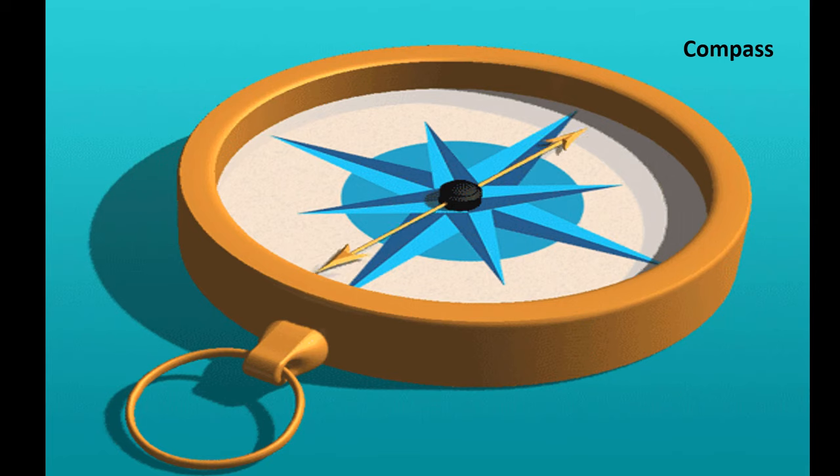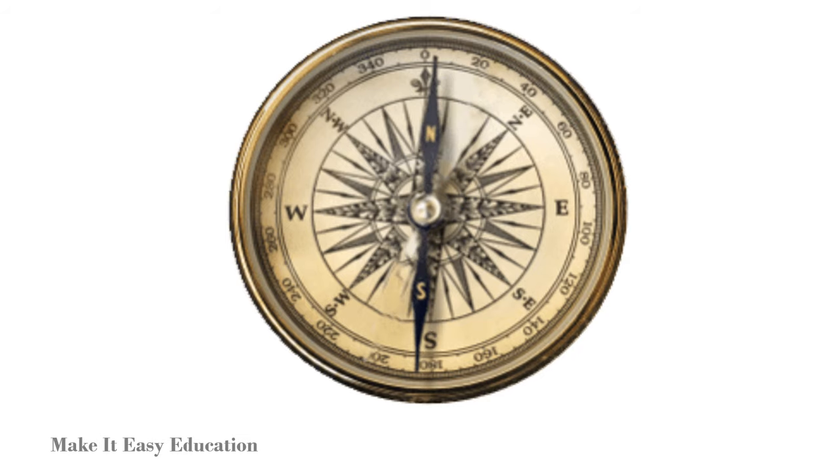Uses of Magnets: We use a compass to find out directions. The compass uses a magnetic needle to point north.